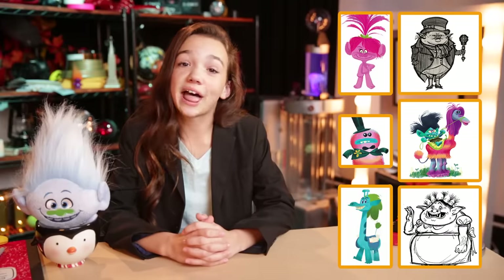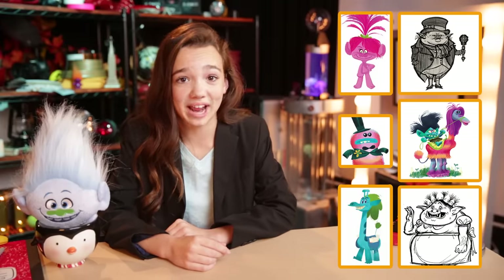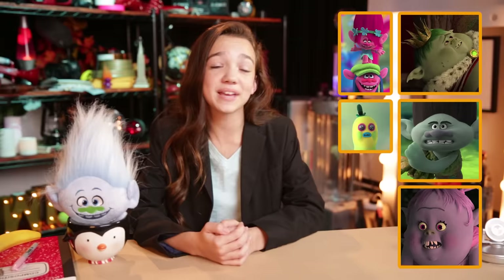It sure takes a lot of work and creativity to come up with characters this cool and get them just right. But thanks to the design team behind Trolls, we got a cast that's just so huggable!